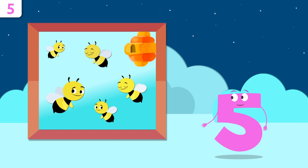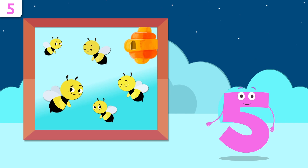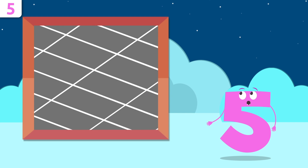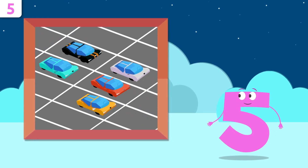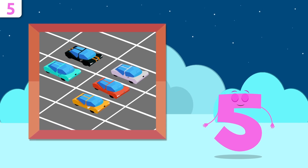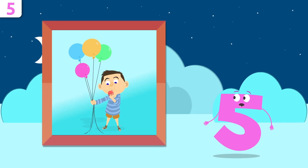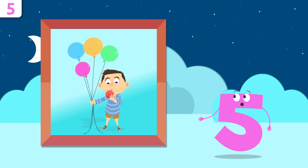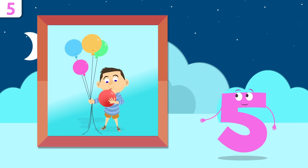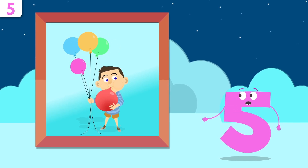Let's look at some examples. How many bees are there in this honeycomb? One, two, three, four, and five — there are five bees! How many cars are there? One, two, three, four, and five — there are five cars. And how many balloons does our friend Mike have? One, two, three, four, and five — he has five balloons!